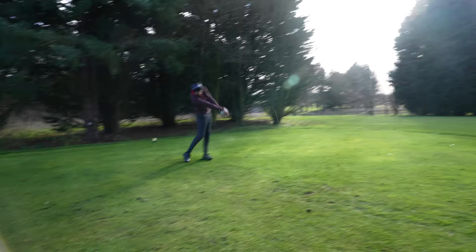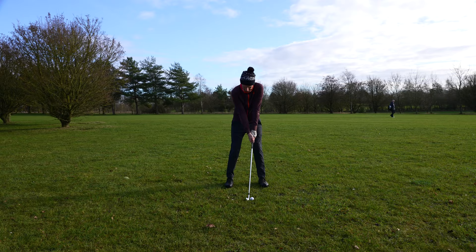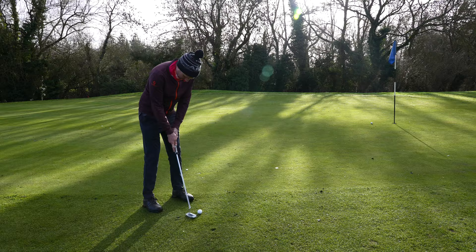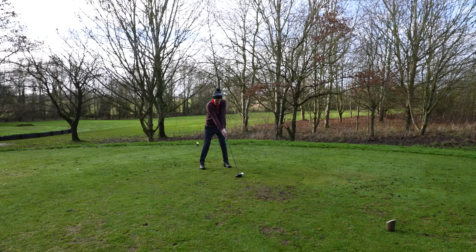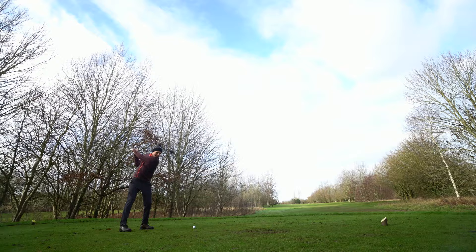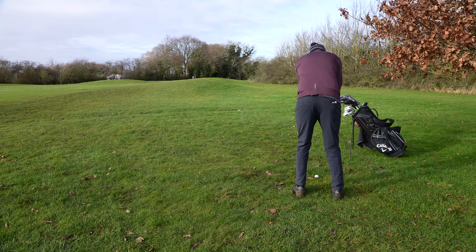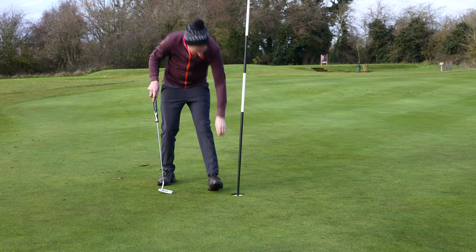Another rightward tee shot on the 14th puts me behind some trees again. I was too conservative playing out, hit a tree with the third shot, and ended up with a double bogey on this hole. The 15th has been my nightmare hole — I've tripled it almost every time I've played it. Today I was determined to end that streak. That beautiful draw is back and I'm down there with just over 200 yards left. I hit the hybrid pin high but just too far to the right, pitched on, and just missed the par putt — but I was pretty stoked not to have a triple bogey on this hole.